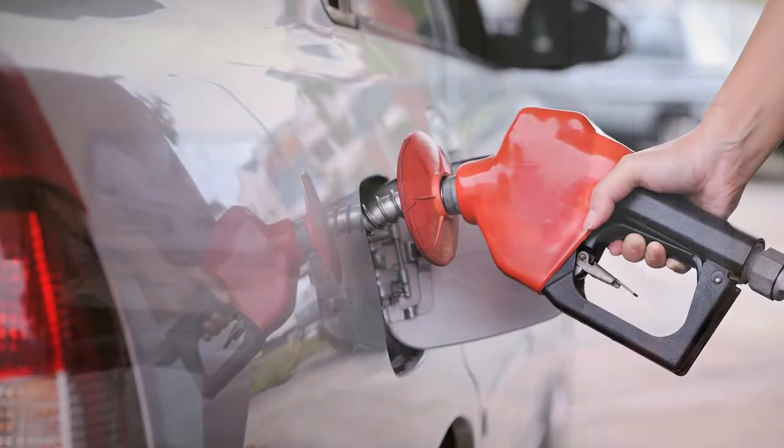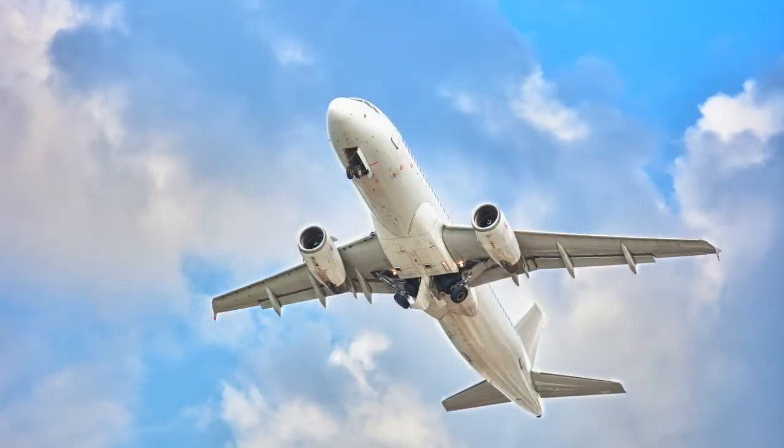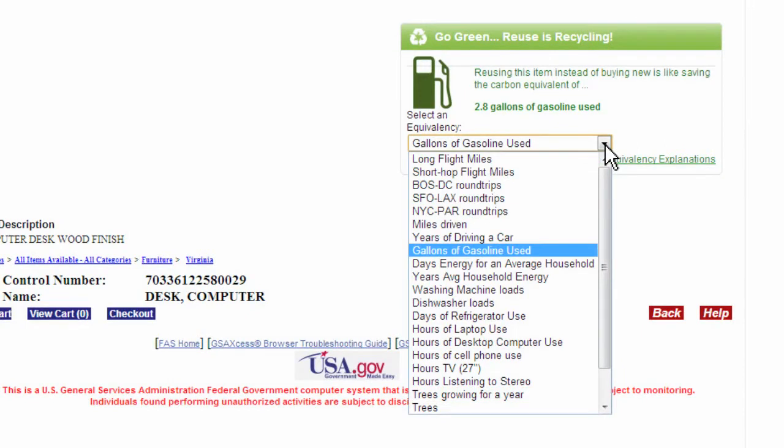Examples include the energy it takes to produce and burn a gallon of gasoline, power a 27-inch TV for an hour, or fly a jet from Boston to DC and back. There are 23 different examples to choose from in a handy drop-down menu.